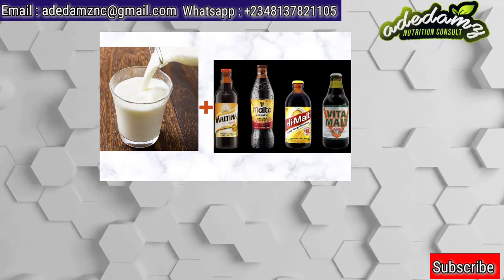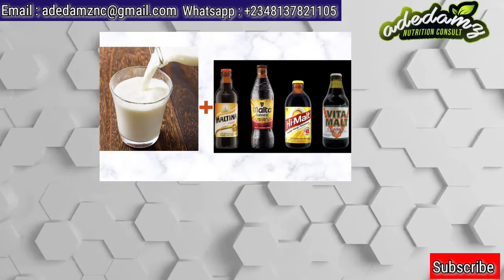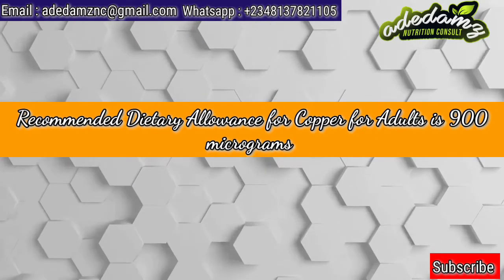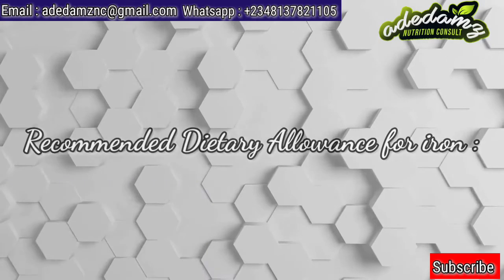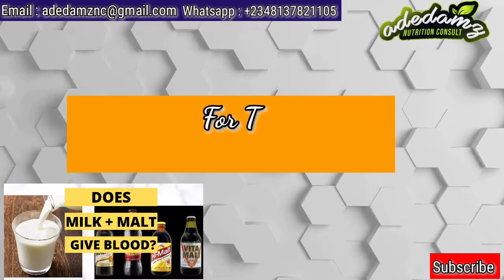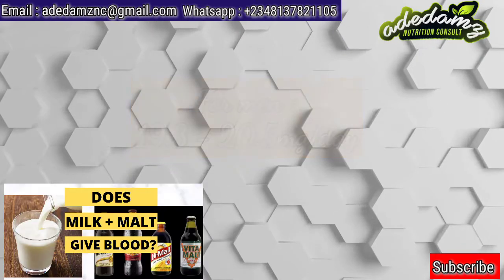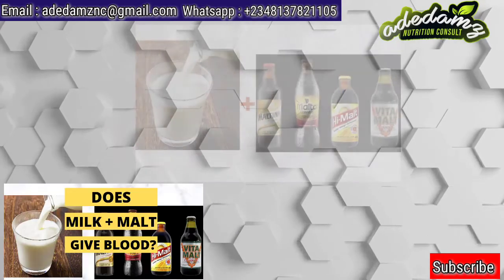Iron has two forms of absorbable dietary iron in the body: heme iron and non-heme iron. Heme iron is more readily absorbed at higher rates than non-heme iron. The recommended dietary allowance for copper for adult men and women is 900 micrograms. The recommended dietary allowance for iron for children aged 2 to 11 years is 13.7 to 15.1 mg per day; for teenagers aged 12 to 19 is 16.3 mg per day; for men is 19.3 to 26.5 mg per day; and for women older than 19 years is 17 to 18.9 mg per day.